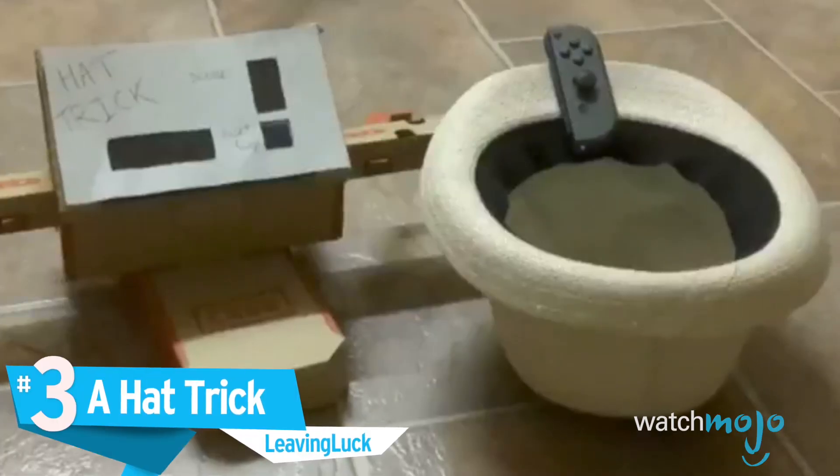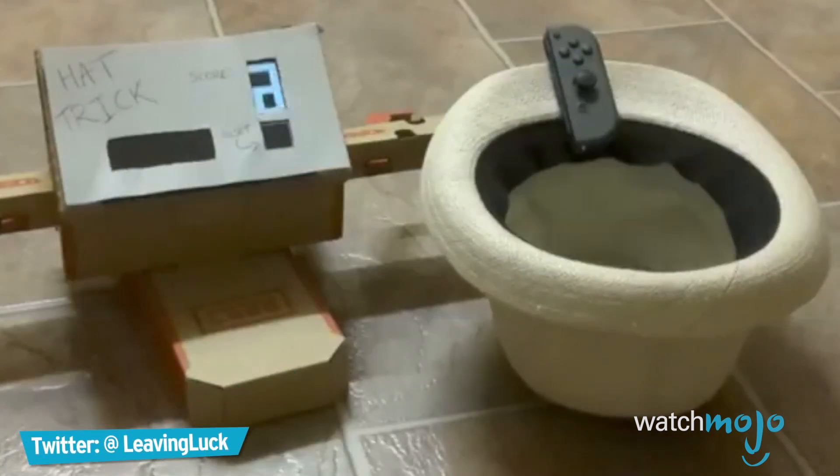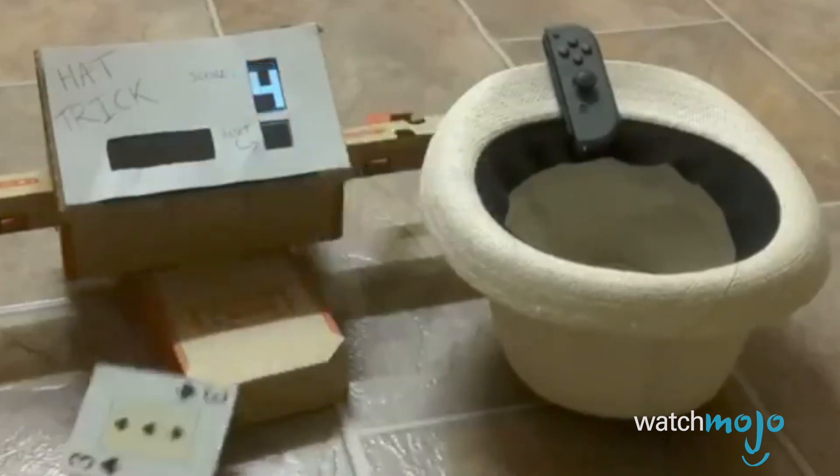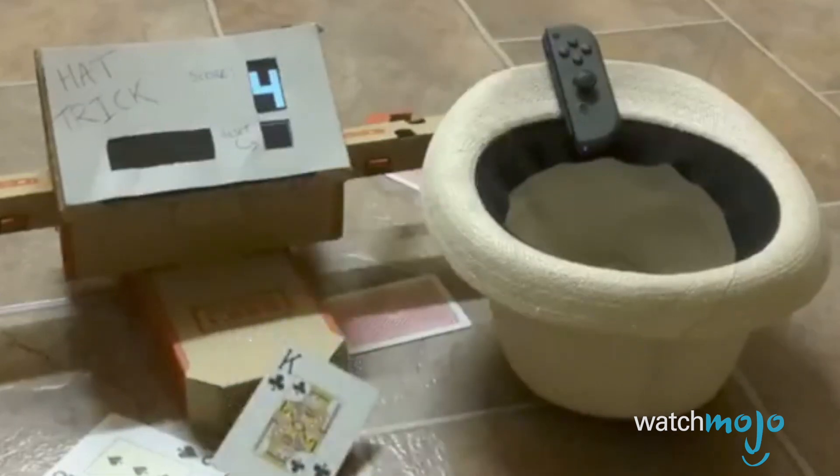Number 3: A Hat Trick, Leaving Luck. Are you a pro at cornhole? Well, this one may prove to be a bit more challenging. User Leaving Luck has programmed a game where you toss cards into a homemade hat. Make it five times, and you win. It's simple, but we can see people having fun with this at parties. Plus, you gotta admire that craftsmanship.